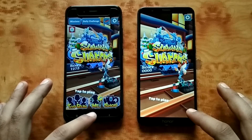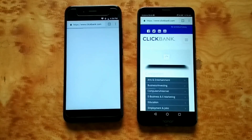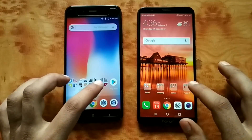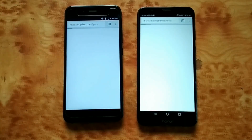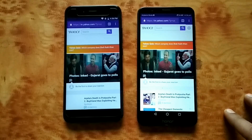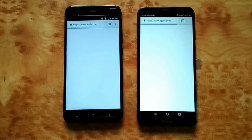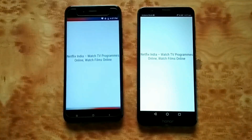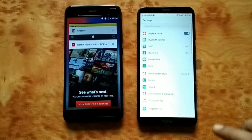Moving on to the final section — the browsing test. First website: Clickbank — Honor 7x has landed and loaded. Next, Yahoo — Honor 7x not completed yet, a little bit left. Okay, Honor 7x then Mi A1. One more website, Apple.com — faster on Honor 7x followed by Mi A1. One final website — Netflix — that is similar.